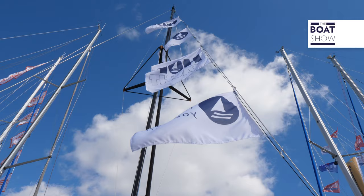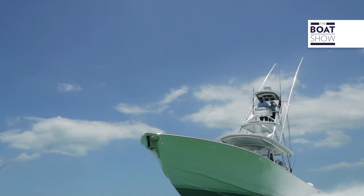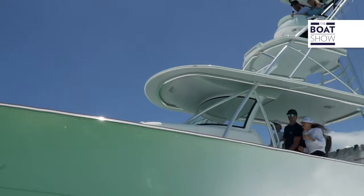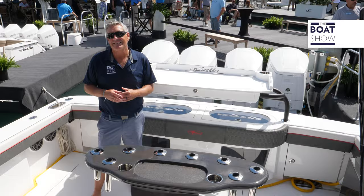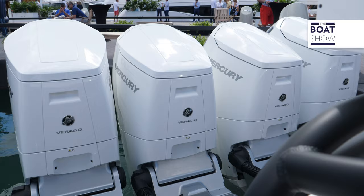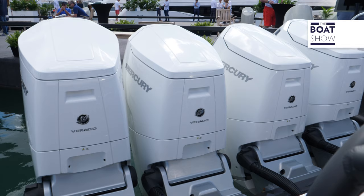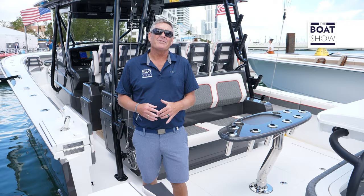This is the Valhalla Boatworks 46 — this is a fishing machine. Step on board with me and see all the details. This beauty is 46 feet 7 inches long and she has a massive 13 feet 4 inches of beam. Quad Mercury 600 Verado V12s — it's going to push this boat almost 70 miles an hour.